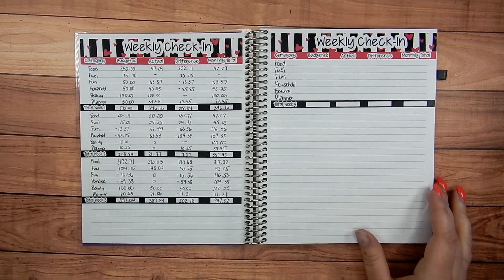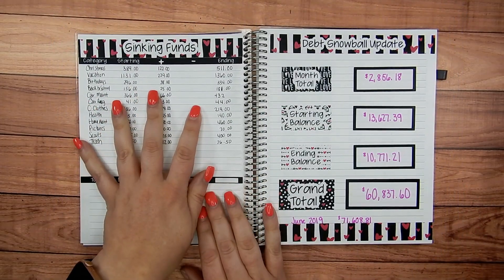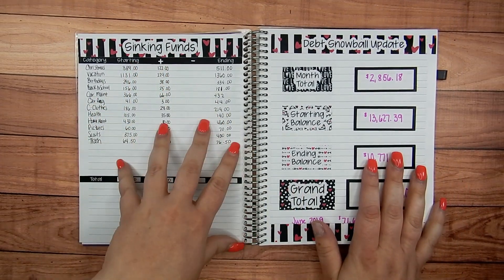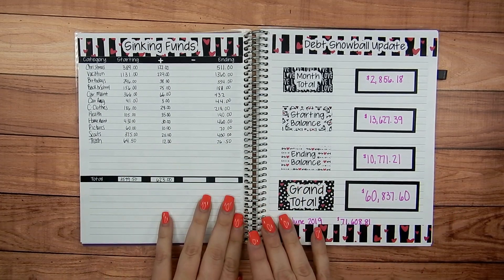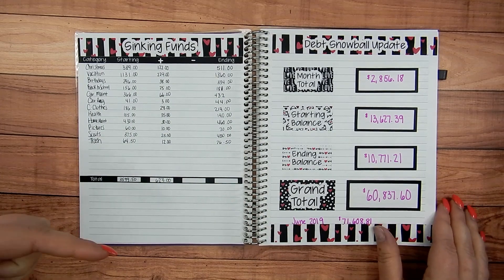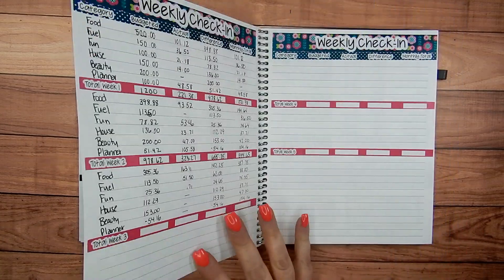Then we go into February — a weekly check-in page, my sinking funds, and updating my debt snowball. These kits are all from Life in Envelopes. My friend Jennifer Bleacher over at Life in Envelopes makes these budgeting kits that I was using for a long while. There's a discount code for her down below if you want to use these kits — you can find those over in her shop.